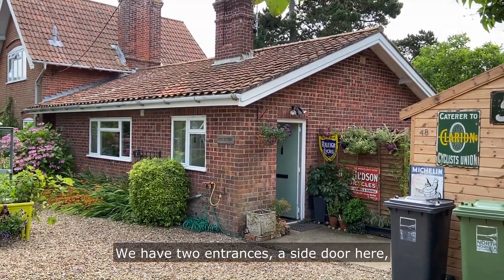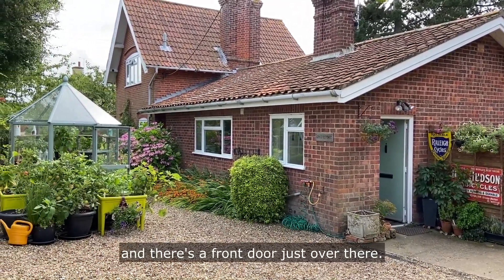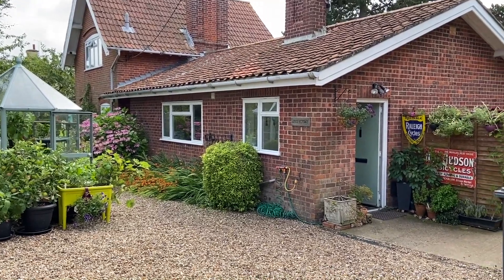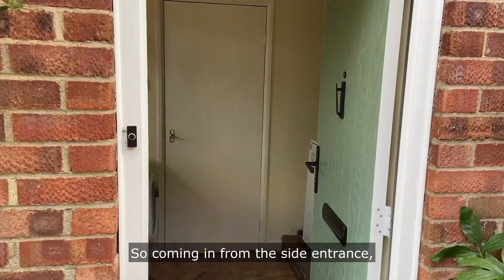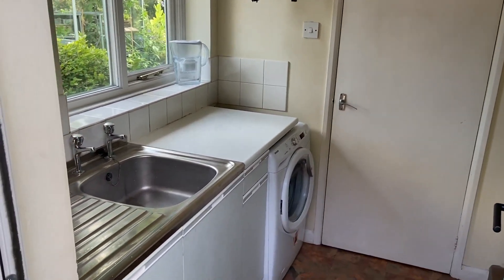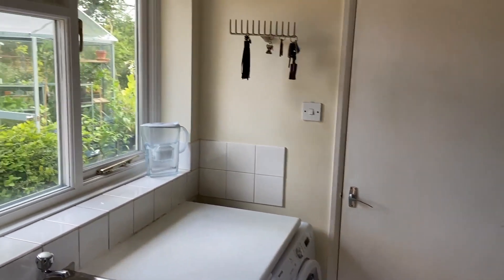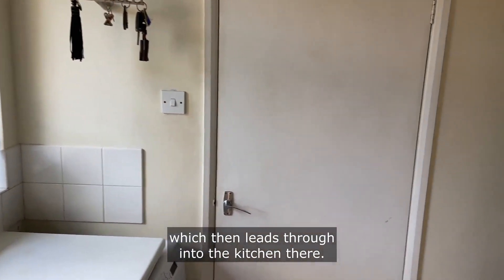You have two entrances — a side door here and there's a front door just over there. So we're going to have a look around now. Coming in from the side entrance, you go straight into a utility room, which then leads through into the kitchen.